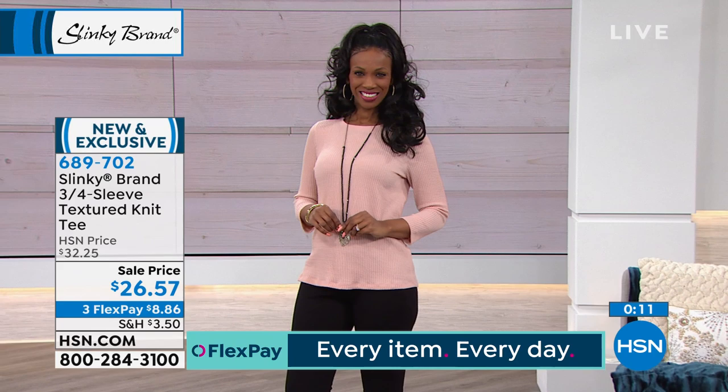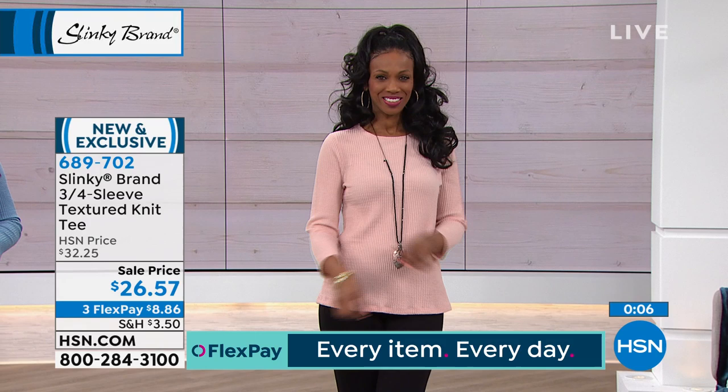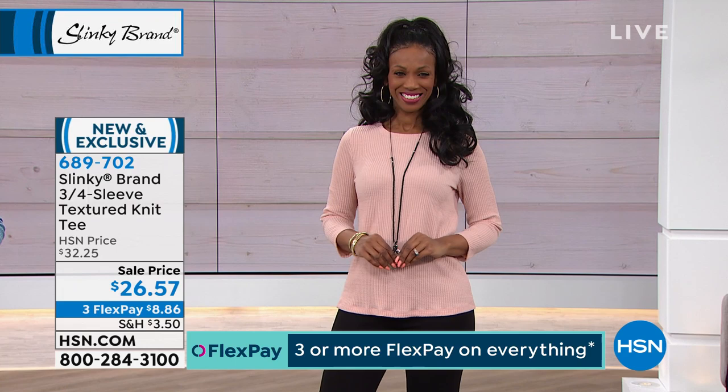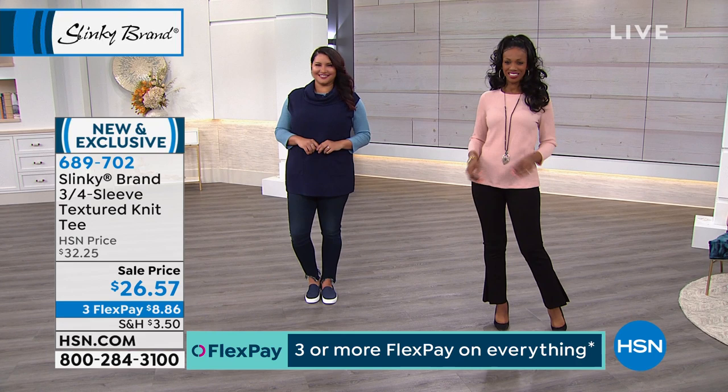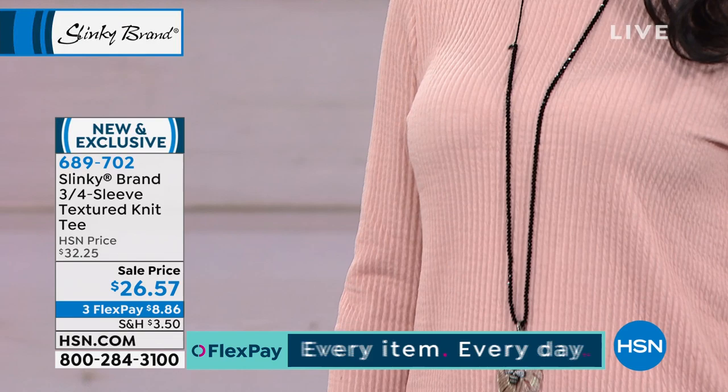Spring is still where you need something a little beefier on your arms, on your shoulders, on your body — and that's what this is without it being a sweater. These are sale priced, new sale price, three flex pay of $8.86 in black, ivory, stone, navy, dusty peach, or soft wedgewood blue. They're 26 inches in length with spandex. Wait till you get them home — you're going to love how yummy and spongy and soft they feel.